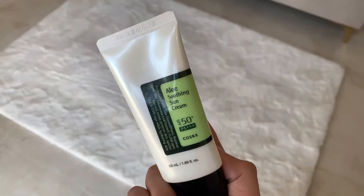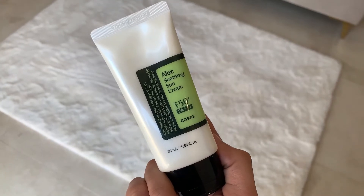Next up is a sunscreen from the one and only COSRX — this is their Aloe Soothing Sun Cream. This is actually my second bottle, and this was the first Korean sunscreen I ever used. I remember being super excited when it came in the mail and being so shocked in the best way possible — I had been living under a cave, completely oblivious to a whole new world of skincare.